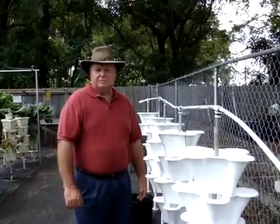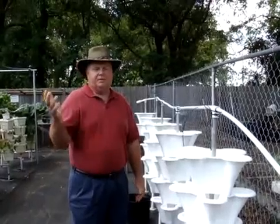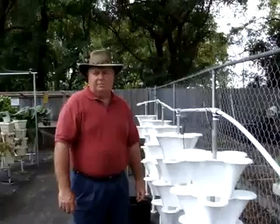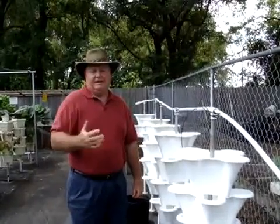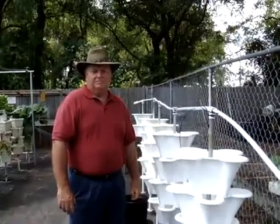Our growing systems are very easy to put together. They're all boxed up and ready to ship anywhere in the United States. We'd love to have you come by and visit our farm for a hands-on demonstration, or you can go to our website at www.urbanoasisfarm.com.